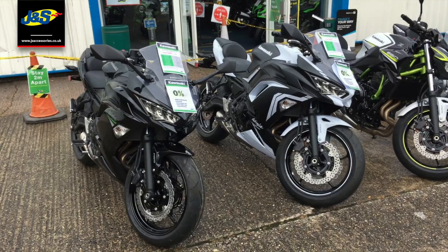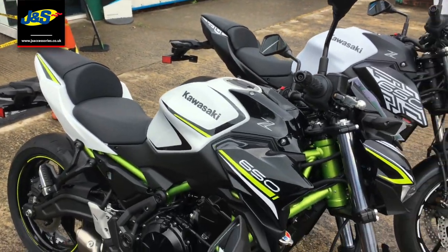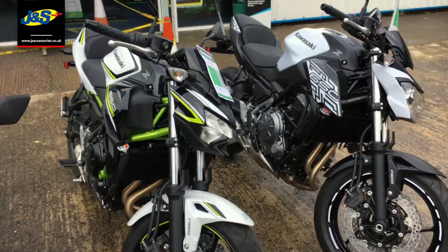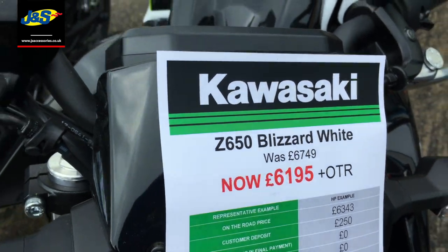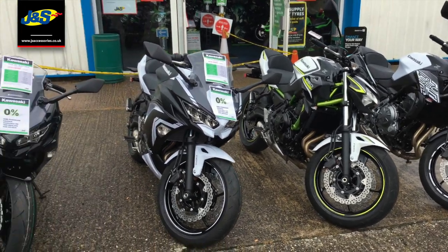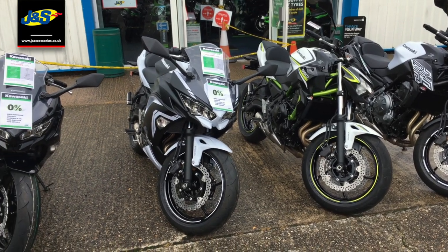Fairly limited in numbers so if you are interested please get in touch as soon as you can. And this one they call white but it's a bit more than white — you've obviously got the green frame there as well and a bit of black. That's the Z650 we've got the offer on. Was $6,749, now $6,195 plus on the road. These three are all 2020 models and we've got a limited number in stock, so please get in touch if you are interested.